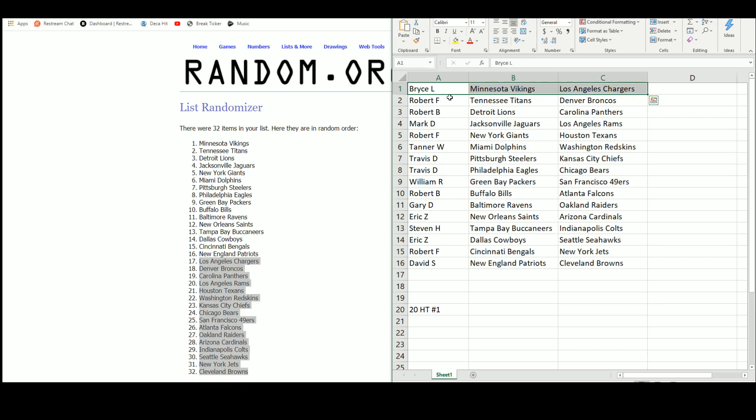Bryce gets the Vikings and the Chargers. Robert F. with the Titans and the Broncos. Robert B. with the Lions and Panthers. Mark with the Jaguars and Rams. Robert F. with the Giants and Texans. Tanner with the Dolphins and Redskins. Travis back to back — Steelers, Chiefs, Eagles, and Bears. William with the Packers and the 49ers. Robert B. with the Bills and the Falcons. Gary with the Ravens and the Raiders. Eric with the Saints and Cardinals. Steven with the Bucks and the Colts. Eric with the Cowboys and Seahawks. Robert F. with the Bengals and Jets. And David with the Patriots and the Browns.